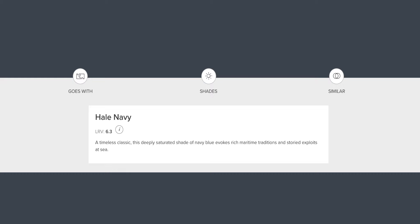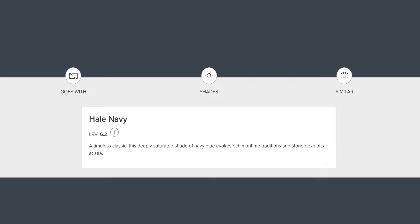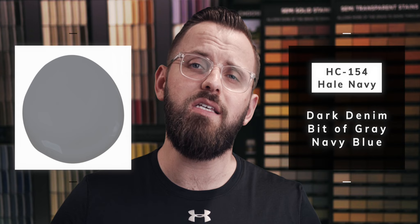Benjamin Moore classifies Hail Navy as a timeless classic. This deeply saturated shade of navy blue evokes rich maritime traditions and storied exploits at sea. While a very eloquent description, it doesn't tell us a whole lot about the color's undertones. While you clearly have a base of dark blue, you also have the color deepened by a moderate amount of gray, which helps soften the color's vibrancy a little bit. And there also seems to be a touch of warm brown somewhere in there as well.